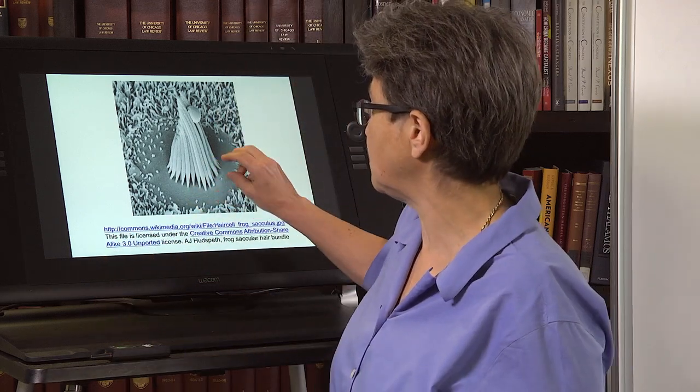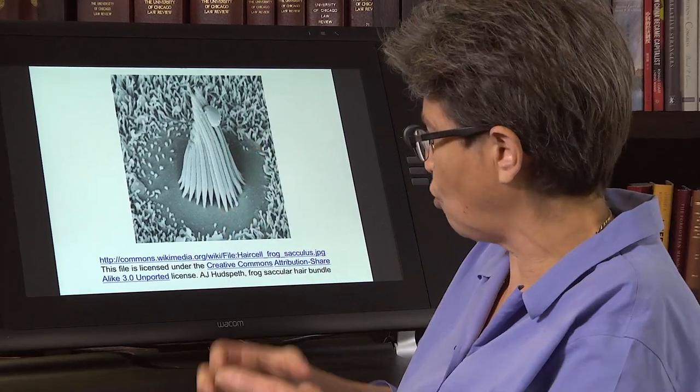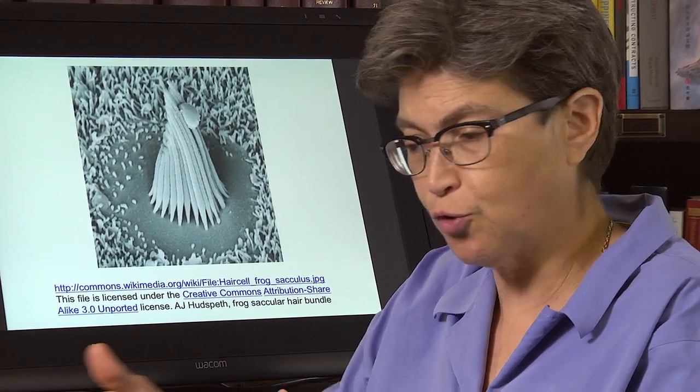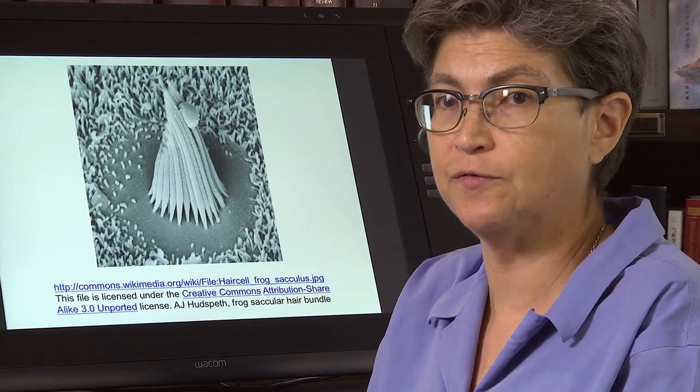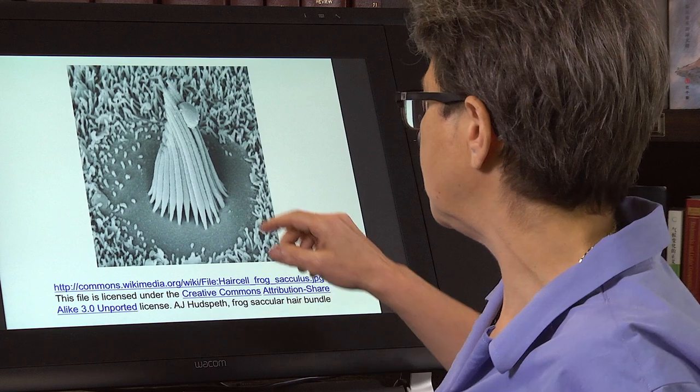The hair cell in the vestibulum and the hair cell in the cochlea work very similarly, but they have a different appearance. This is a vestibular hair cell, and you can see that it has this big, robust bundle, whereas in the cochlea there are three rows of stereocilia. This is a conical bundle.